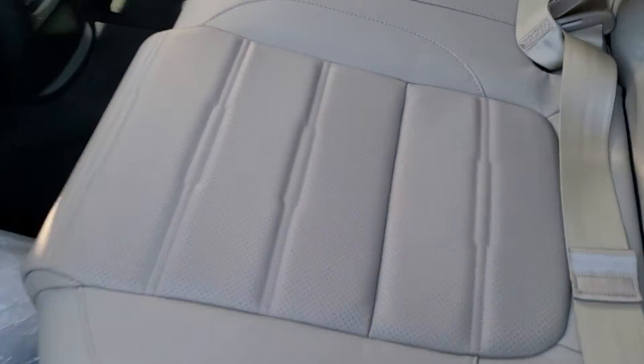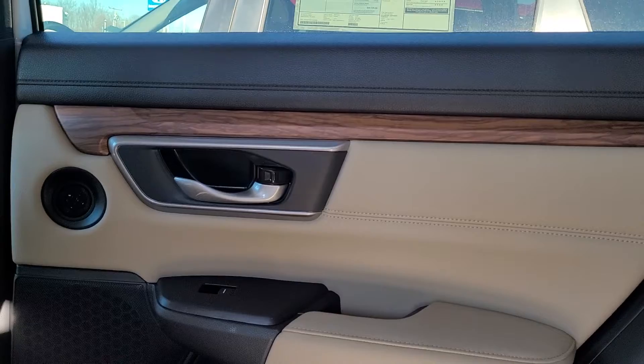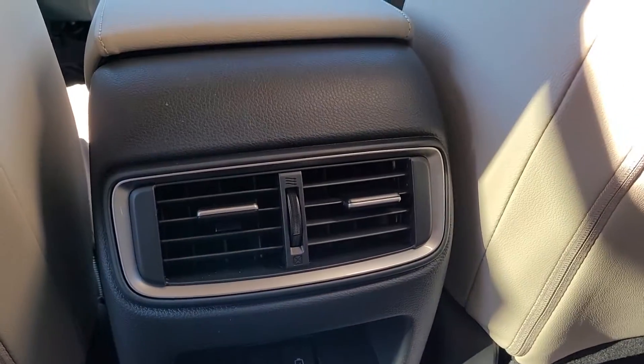This has the beige interior with perforated leather seating. You do have the wood and chrome accents. Your passengers in the back will have their own vents and their own charging ports for mobile devices.